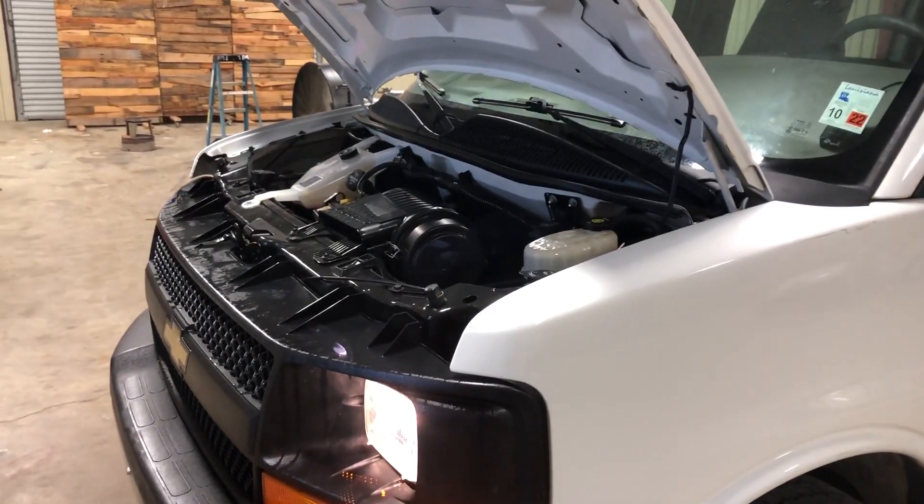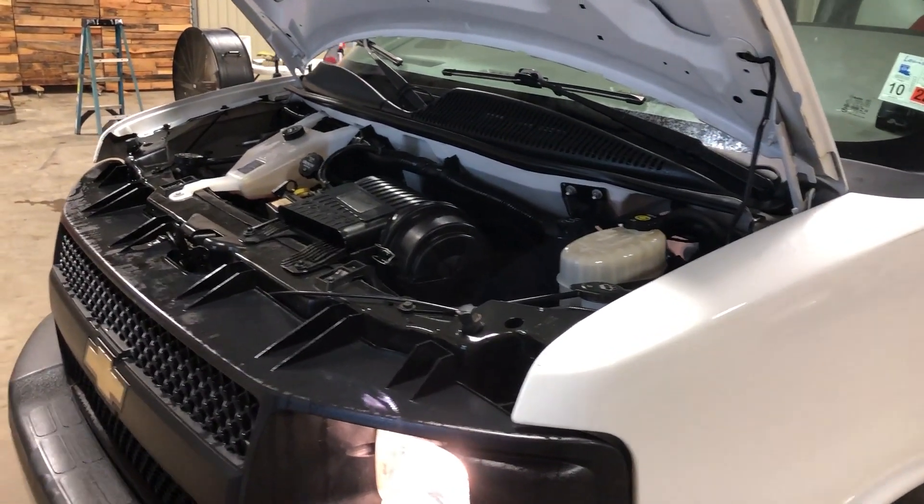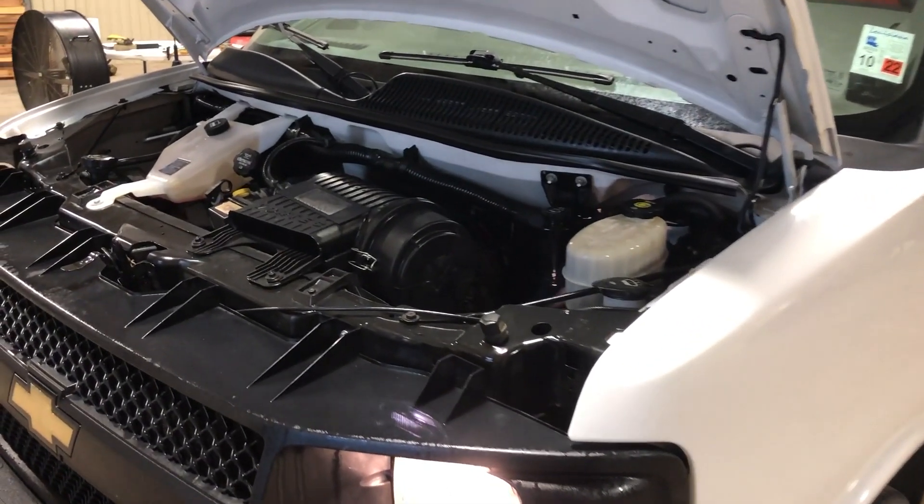We're going to do our engine video on this 2014 Chevy Express Utility van. It has that 6.0 gas V8 engine. I'm going to walk up to the motor and let you see and hear just how this thing's running.